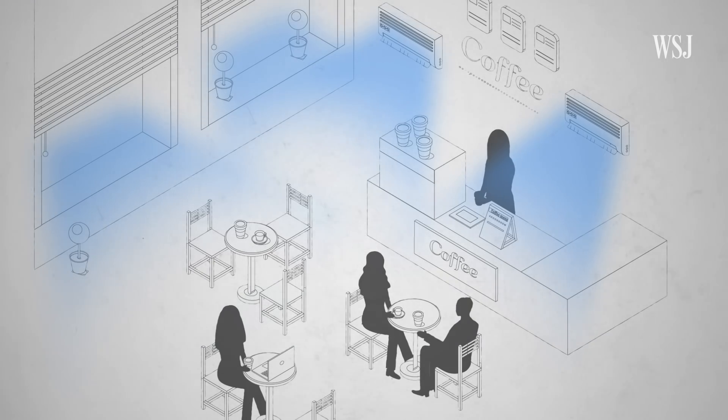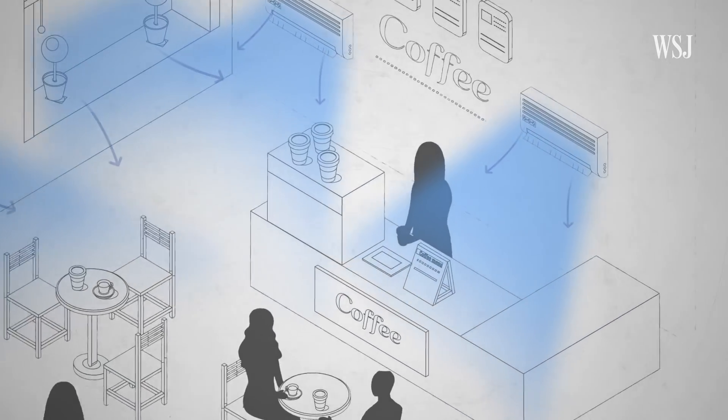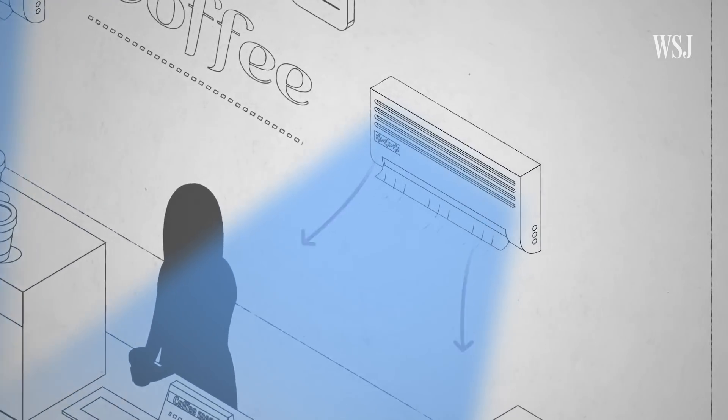The air exchange rate determines how many times an hour fresh air circulates through a building. There's not an exact recommended rate, but experts say that three to six exchanges per hour is ideal. But good flow of fresh air is only one part of preventing the indoor spread of the coronavirus.